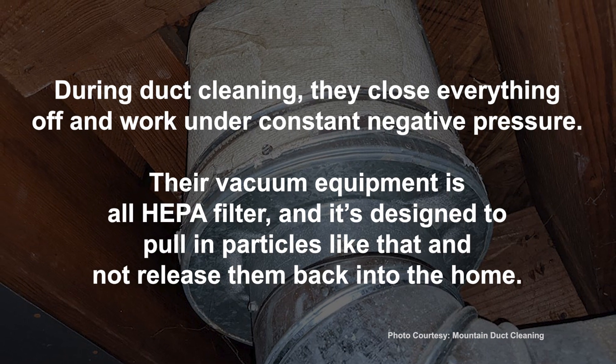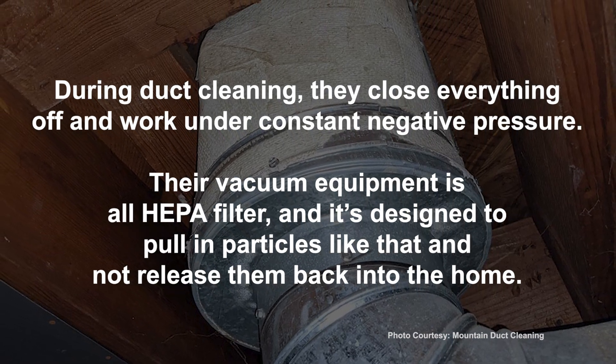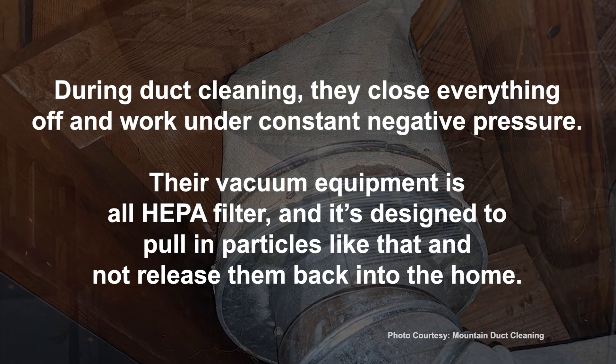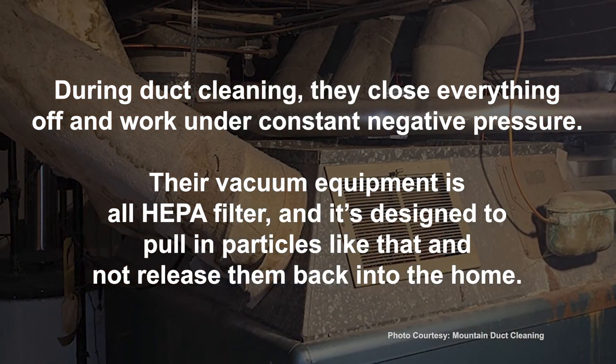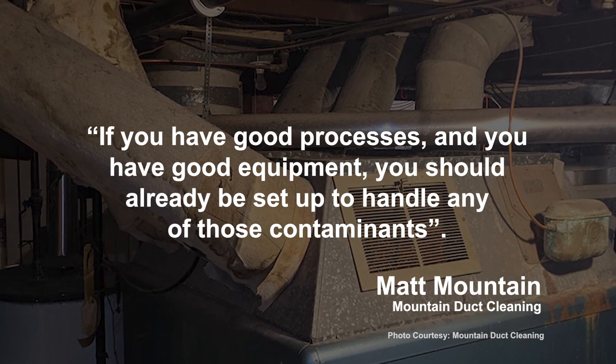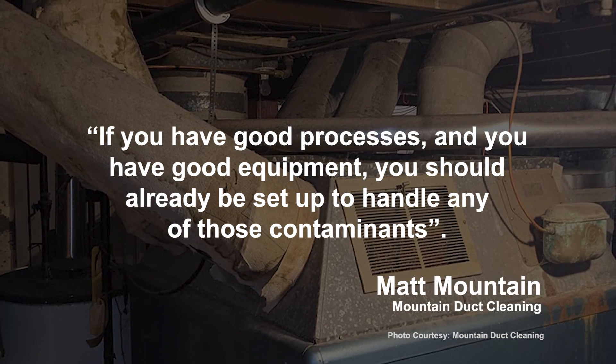During duct cleaning, they close everything off and work under constant negative pressure. Their vacuum equipment is all HEPA filter and is designed to pull in particles like that and not release them back into the home. Mountain said, if you have good processes and if you have good equipment, you should already be set up to handle any of those contaminants.